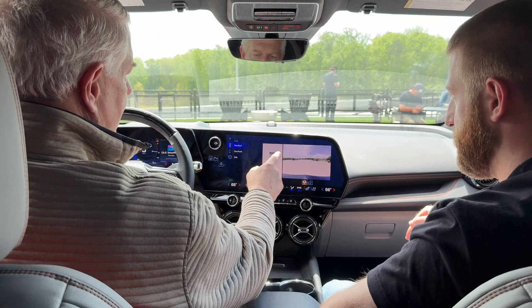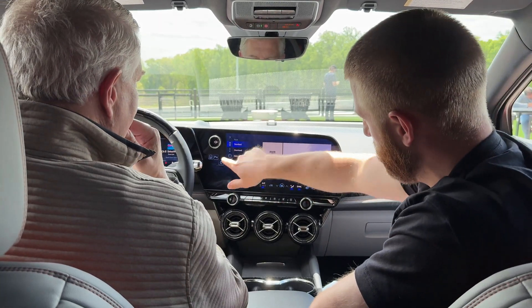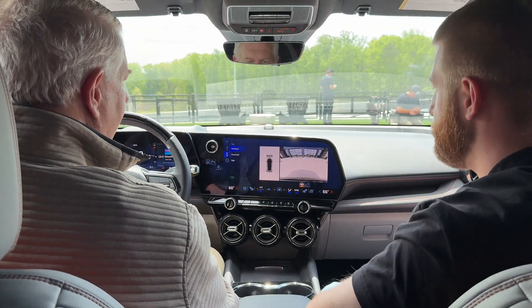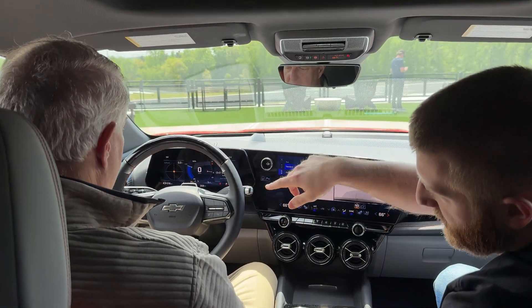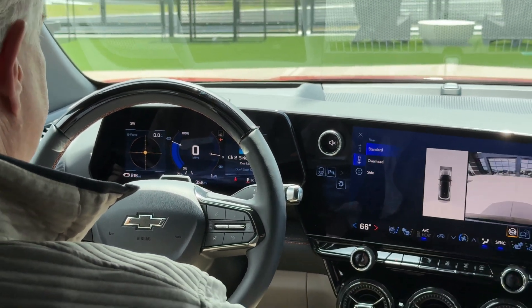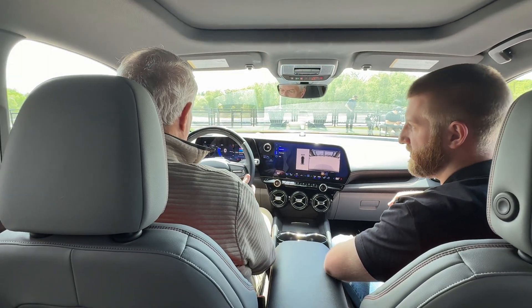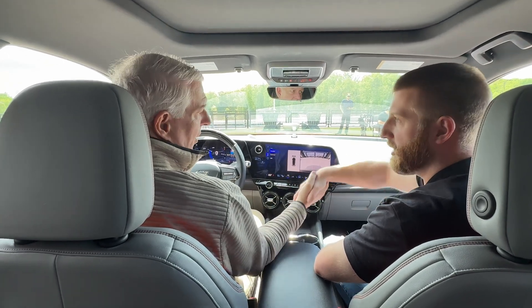Backup camera, 360 view — and this is actually our front camera. You can select the back view and have different options shown there. What is this little device here? That is the driver monitoring system. When you're in Super Cruise, this monitors what you're doing as a driver and makes sure you're still attentive and paying attention to what's happening on the road around you. Is the wheel capacitive or torque? Capacitive sensors. Thank you very much for this overview.